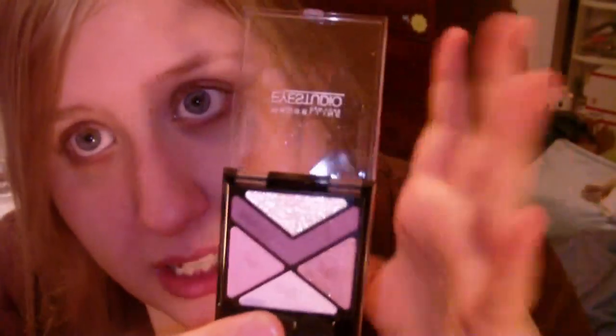Here's its little twin. As you can see, they're exactly the same. The thing that sets these palettes apart is naturally this little color right here.